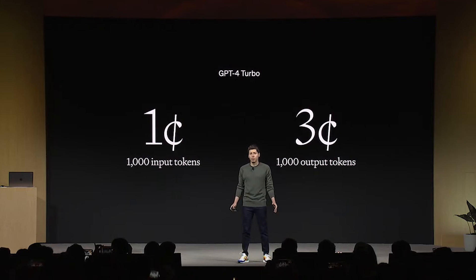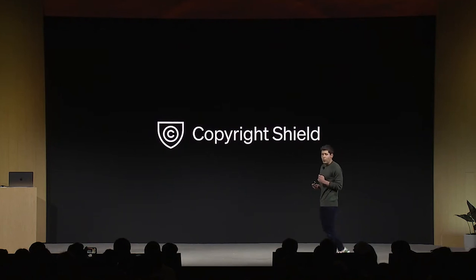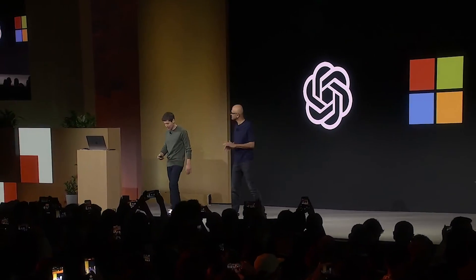The other updates include improvements to pricing: using GPT-3.5 and GPT-4 via the API is now significantly cheaper — up to three times cheaper. They've also announced copyright protection, where enterprise and API users will have OpenAI take charge of any copyright lawsuits if the content in question was created using ChatGPT. And that is pretty much a summary of the keynote.